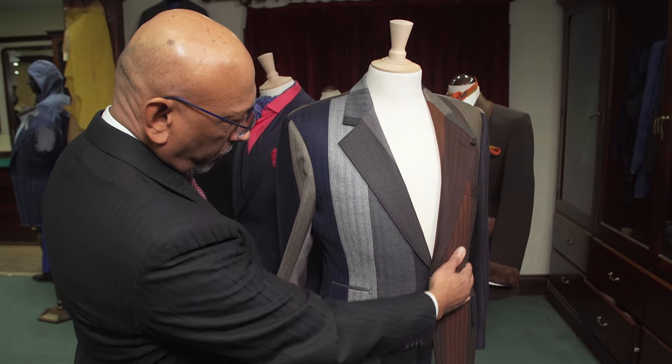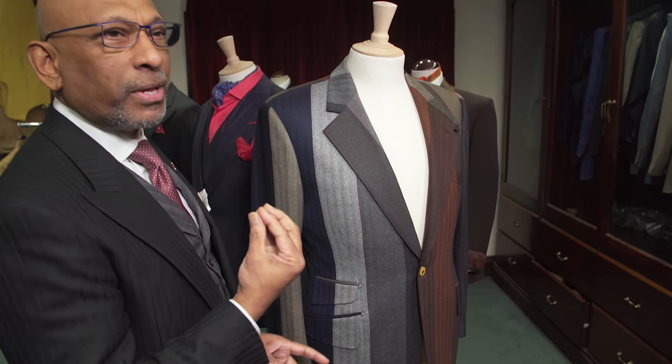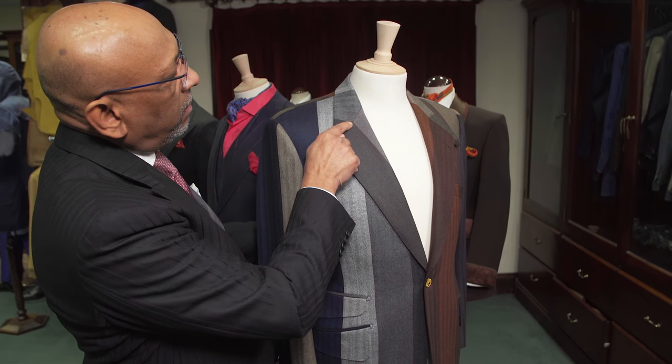Here you can see at the side the pocket details — perfectly matching lines. And this is the pride in good tailoring: to have the lines matching, not only at the front, but to have the lapel and the collar matching.